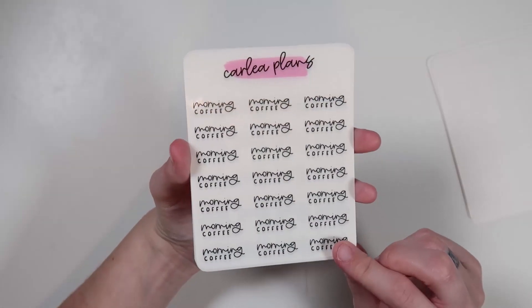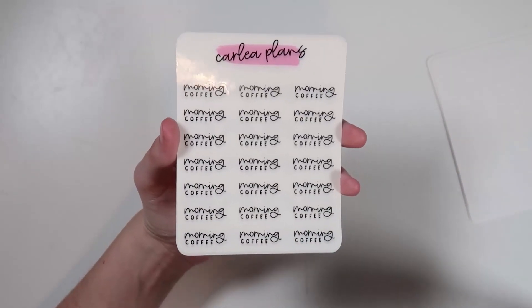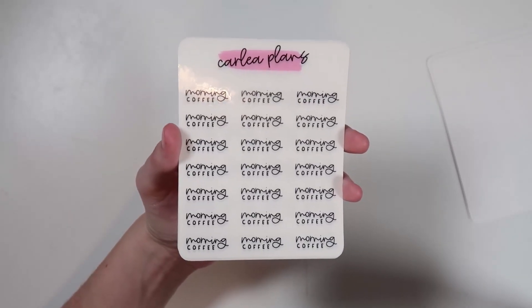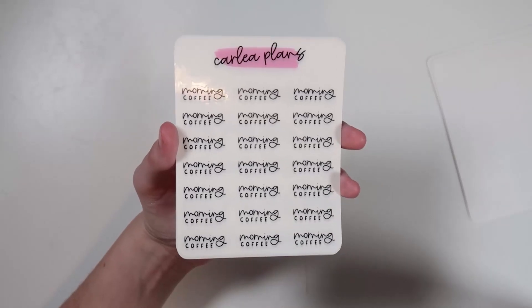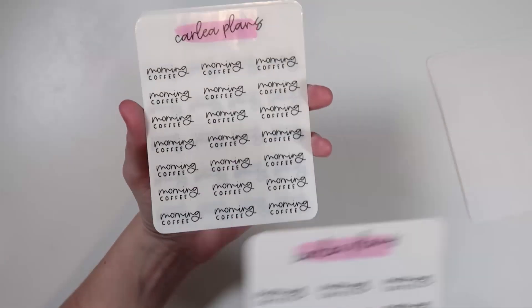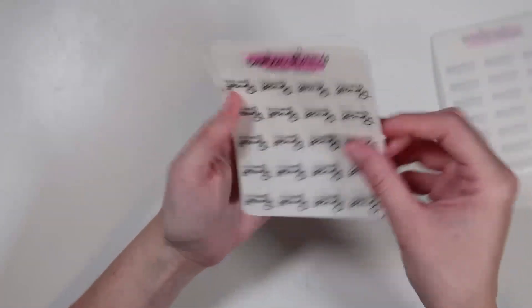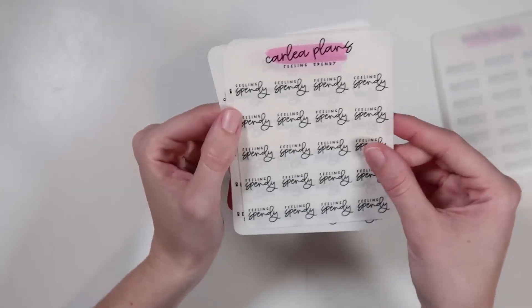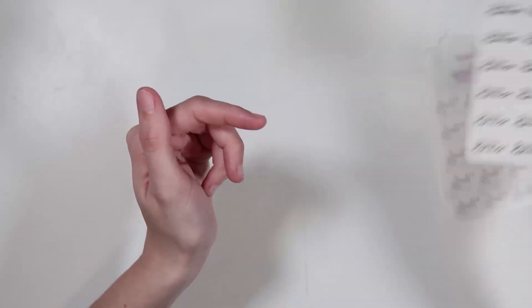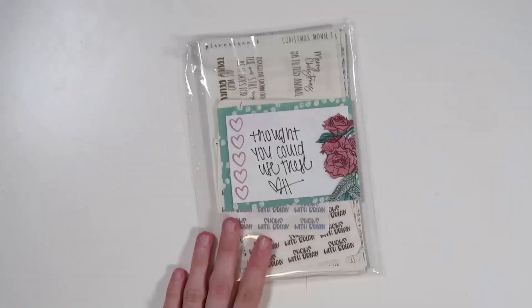I got one custom and more scripts. The custom is 'Morning Coffee' — spoiler, around mid-October we stopped doing Starbucks in the morning because Brian got me a coffee machine for our anniversary that does iced coffees and fraps. I got two in morning coffee since that's what I've been doing. I also got: Feeling Spendy, Bed Early, and Cook Dinner. That was my order from Carly Plans.